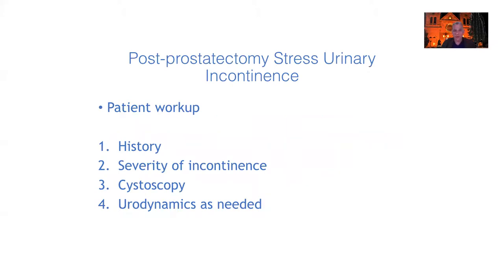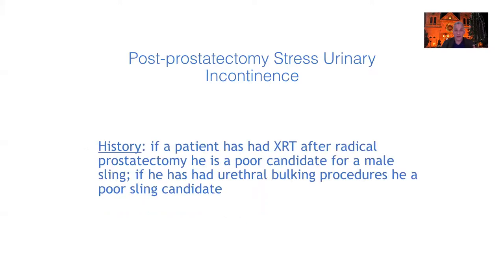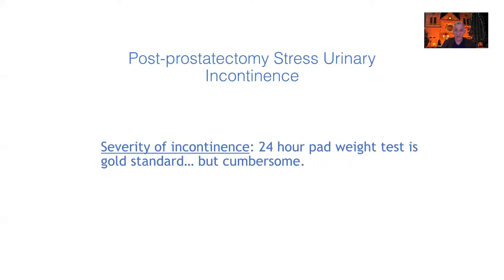When I work up a patient with persistent post-prostatectomy stress urinary incontinence, I want to delve into their history and know the severity of their incontinence. I always perform cystoscopy and do urodynamics as needed. History is important because if a man has had radiation treatment after his radical prostatectomy, he's going to be a poor candidate for a male sling. Similarly, if they've had bulking procedures like coaptide or collagen, they're a poor candidate. Men who've had radiation after radical prostatectomy have about a 50% success rate with the male sling.